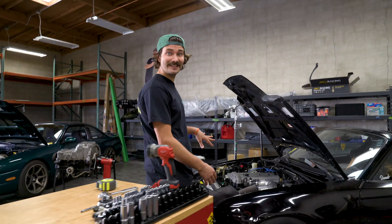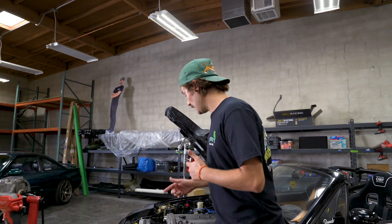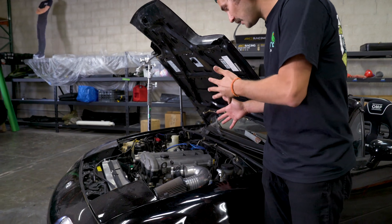First thing we've got to do, as always, is get that old stuff off of there. For the first time, I'm not taking off stock stuff — we're going to be removing the header that we installed some time ago.